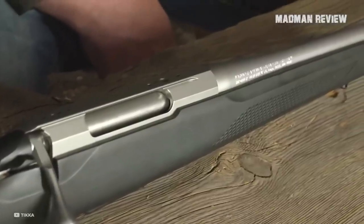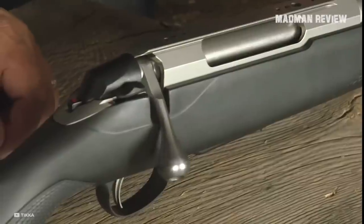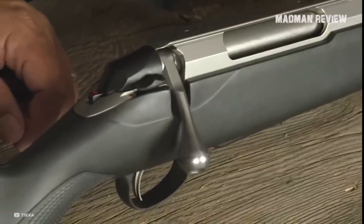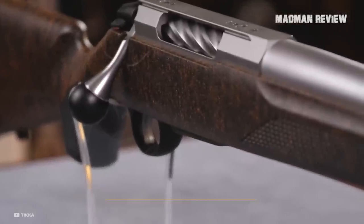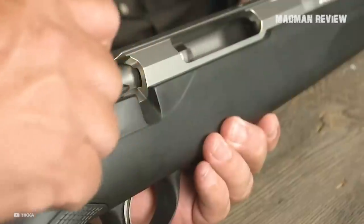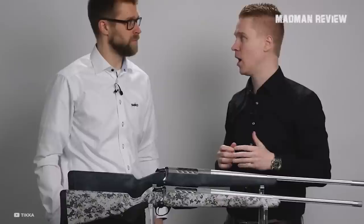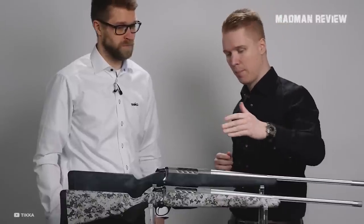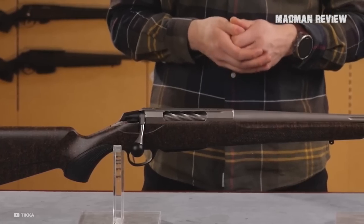The redesigned ejection port allows for easier round-by-round loading. You also get an improved rail attachment, a steel recoil lug, and a new metal bolt shroud. The action and barrel are both stainless steel, and the barrel is fluted with a length of 22 to 24 inches depending on the caliber. The two-lug bolt has a 75-degree lift for better scope clearance. The trigger is single-stage and adjustable, and the gun feeds from single-column polymer magazines. You can get it in 12 different chamberings.